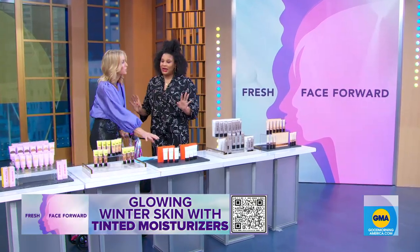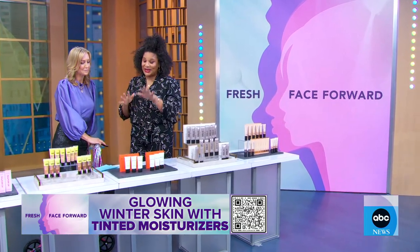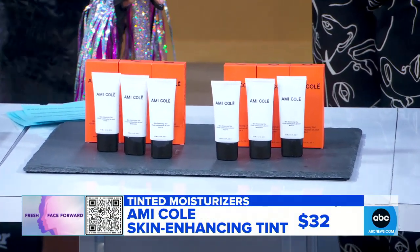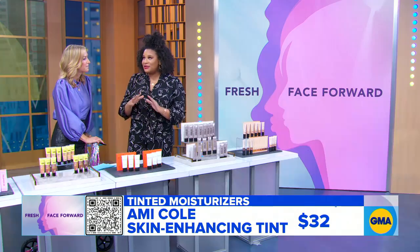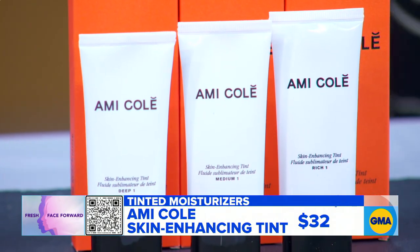This one is for melanin-rich skin. As a Black woman, I love this company — it's called Amicole, and this is their enhancing skin tint. It just gives you this glow, and the fact that there are only six shades but they are really specially made for Black and brown skin — I love the thoughtfulness behind that. If you're wondering where to find it, just check the QR code.